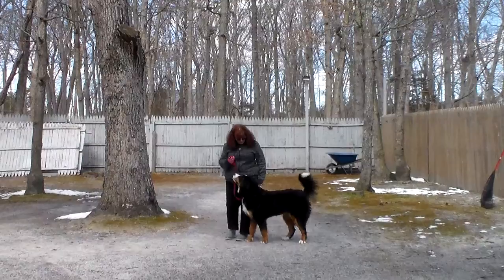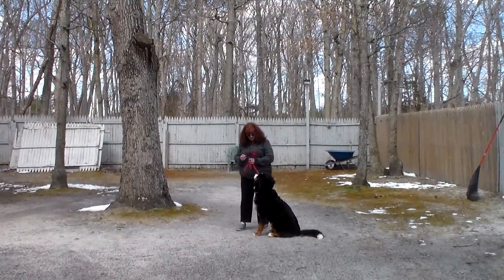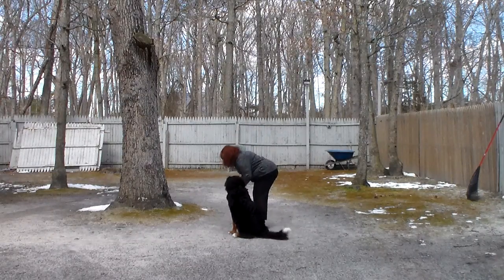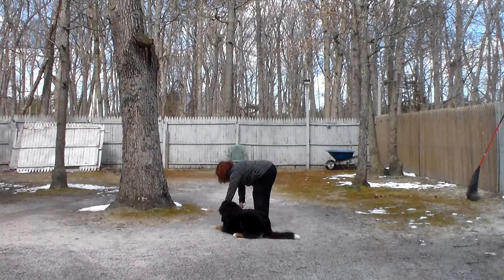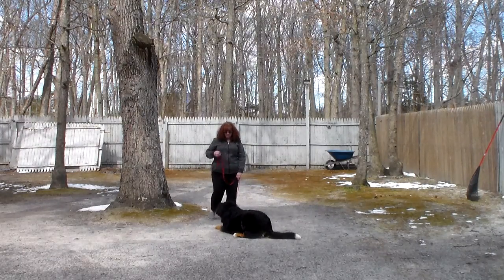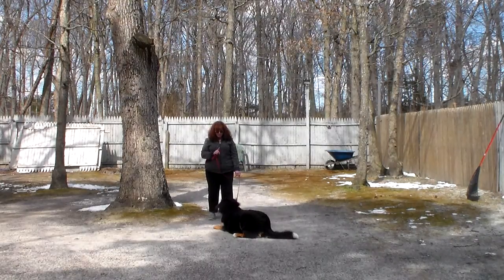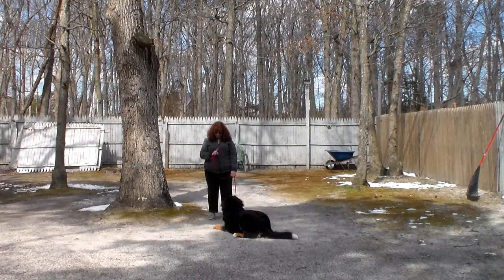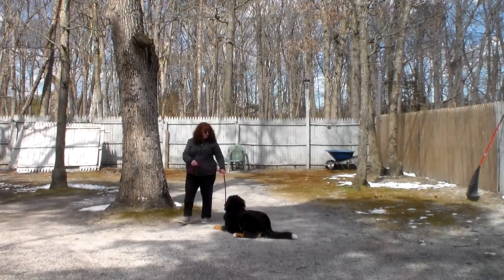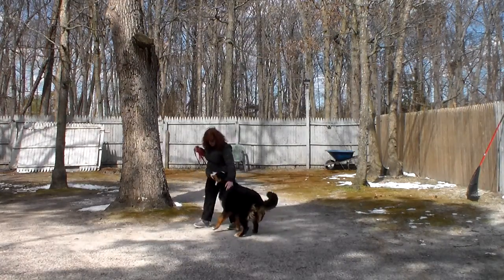The next command that Brandy's going to demonstrate is the down from a heel position. With her seated at your left, you take your open palm straight down toward the ground and give the one-word command: 'down and stay.' Your down stay, again, you can practice right in your living area. If you don't feel comfortable having her loose, keep the leash on her, but you have to start to incorporate her into your life.